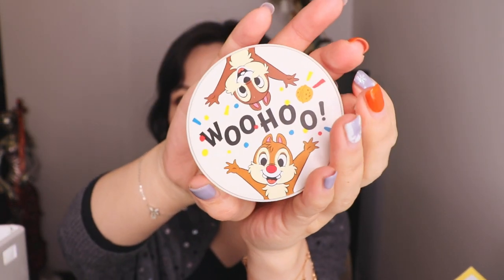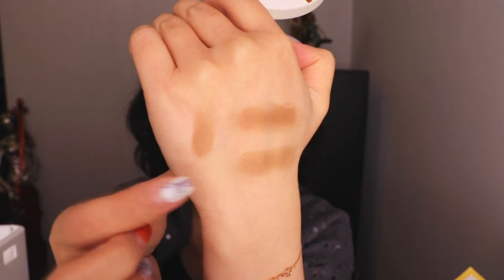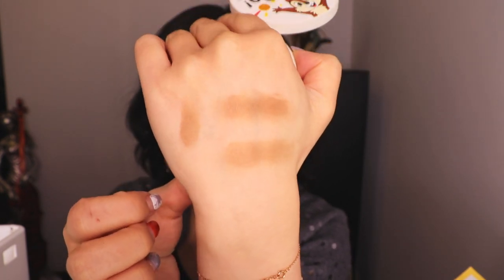Next one is a contour palette. As I'm a queen of contouring, I like to try any contour products. This one has two colors — one is slightly lighter and one is darker — and you blend the two together. Personally I feel on first impression it would definitely suit Oriental and Asian skin tones. I think it would work better to contour the nose and eyes, and for the face I need to try and then let you guys know.